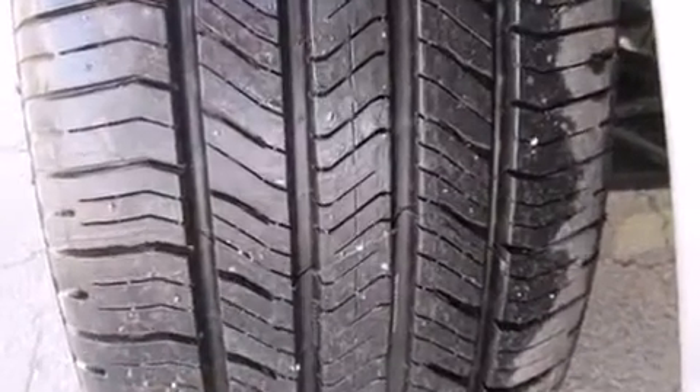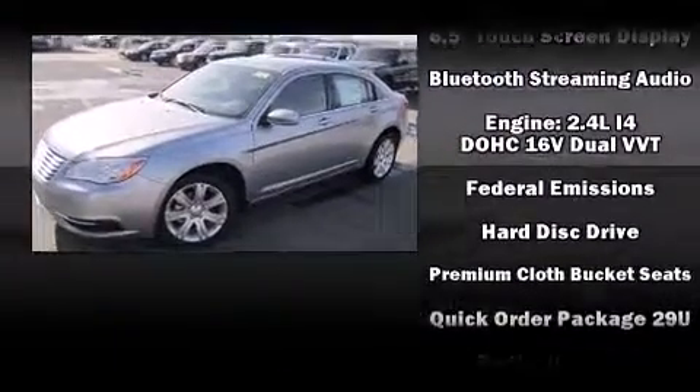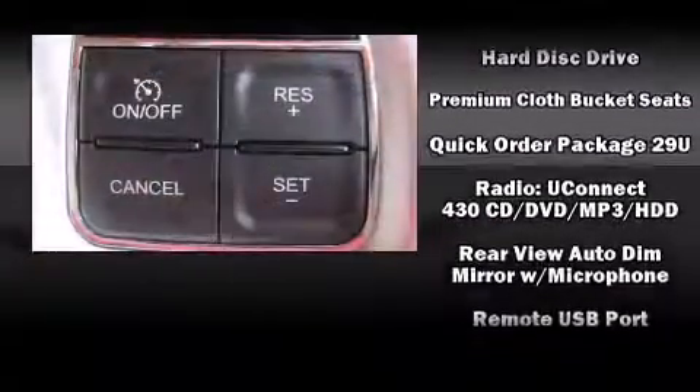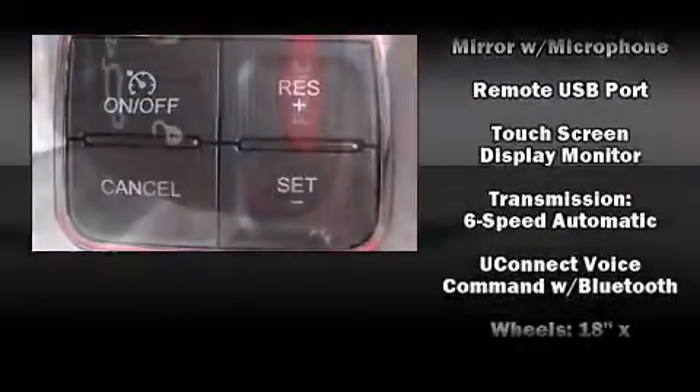Additional safety features include brake assist, anti-whiplash front head restraints, a panic alarm, and 4-wheel disc brakes with ABS. Electronic stability control stands out as a technologically savvy innovation, keeping you better connected to the road.